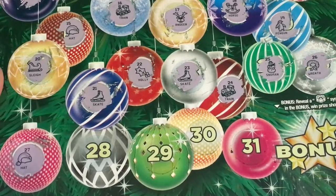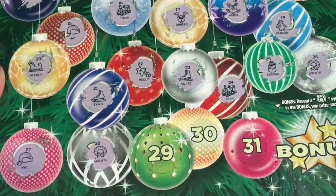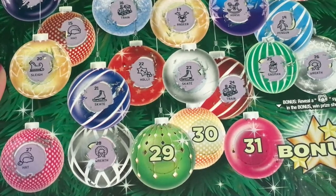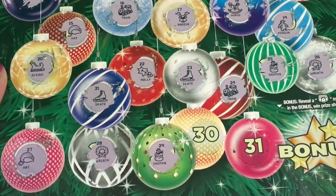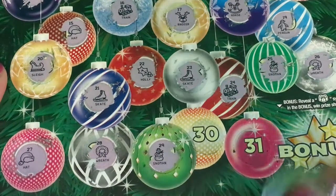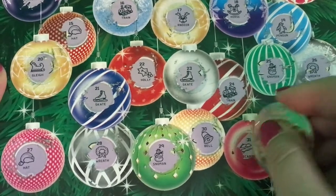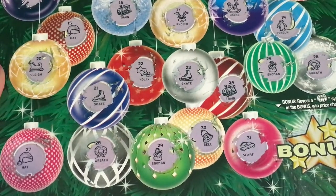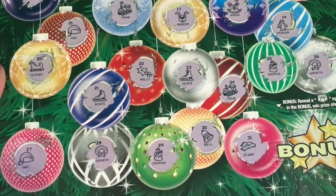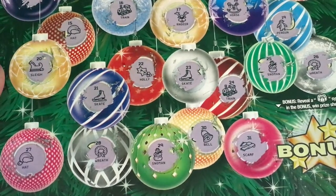Number twenty-six is the wreath. Number twenty-seven is a hat, so I think that makes two hats. Number twenty-eight is a wreath — that makes our second wreath. Number twenty-nine is a snowman, that should be our second snowman. Number thirty is a bell, and that was our second bell. Number thirty-one was a scarf — I know we had a scarf earlier. So with two scarves, do you see anything? Did I miss something? Do we have three of anything?